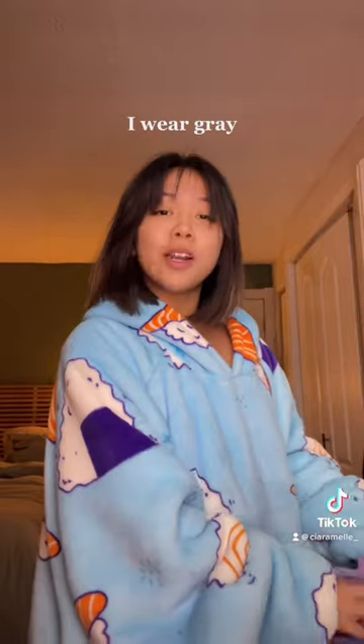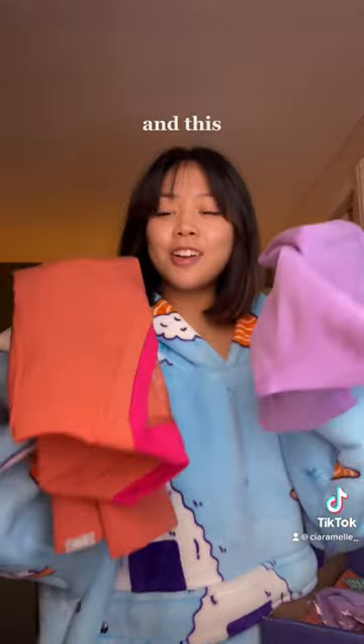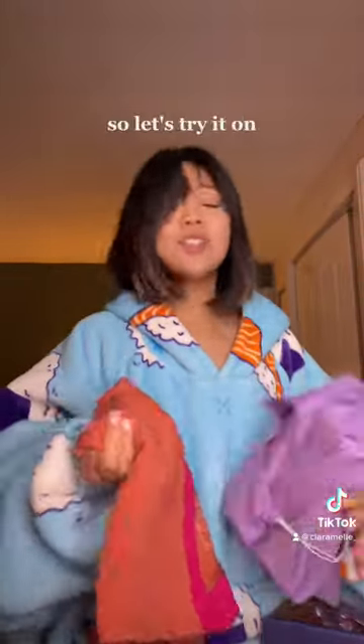I got a package from FIGS for work. I wear gray but I didn't order gray scrubs — I ordered lavender and this burnt orange color because I thought it was so cute, and I got it during the sale.